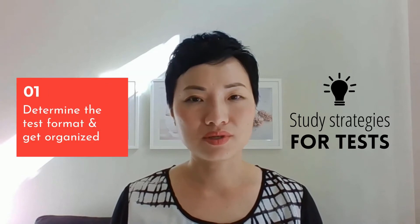Here are the five study strategies: determine the test format and get organized; create a study plan; tailor your study strategies and create study notes; use the three keystone memory strategies; and use the test writing resources.